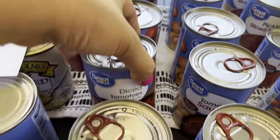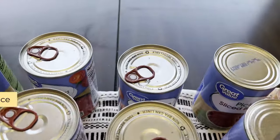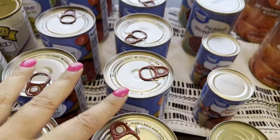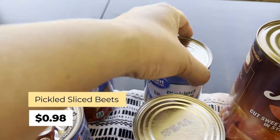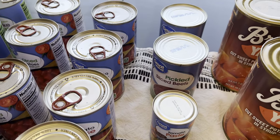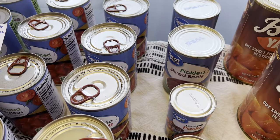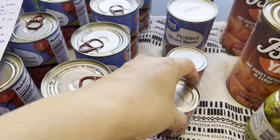Diced tomatoes are 72 cents — I got six of those. Tomato sauce also at 72 cents — I got eight of those. Pickled sliced beets at 98 cents each — those are pretty decent if you like pickled beets. Tomato paste at 62 cents, two of those.